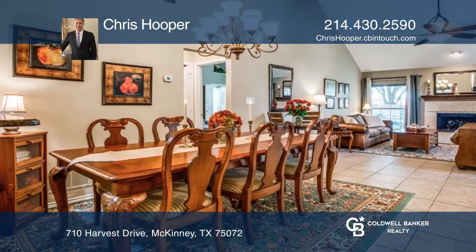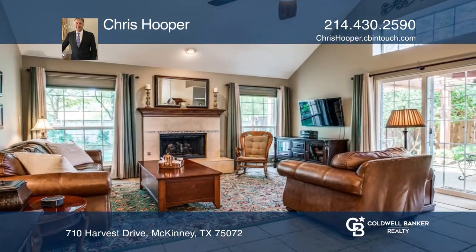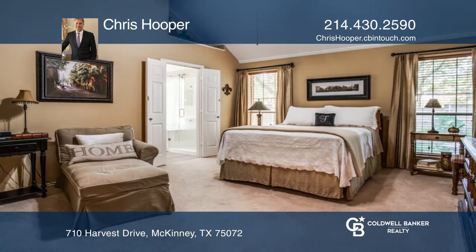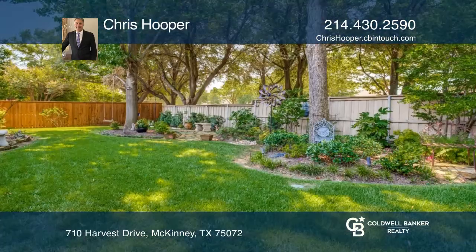This exceptional location features a darling and updated home in the coveted Quail Creek neighborhood. The home features an open floor plan with granite countertops, stainless steel appliances, and laminate wood flooring with carpet in the bedrooms. Entertain with a pergola-covered patio, flagstone walkways, and more.